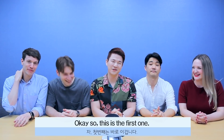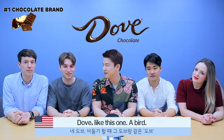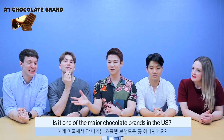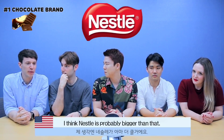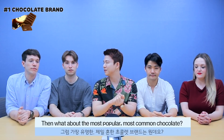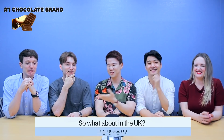So this is the first one. In the US, how do you call it? I think this is a Dove Bar. Dove, like the... Dove. I think Nestlé is probably bigger than that. So what about the most popular, most common chocolate? Probably one of the more popular brands is Hershey's.